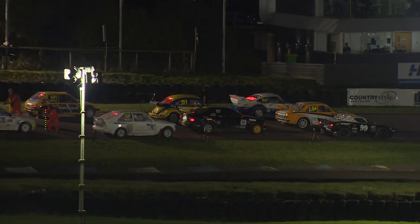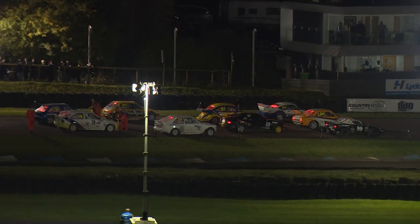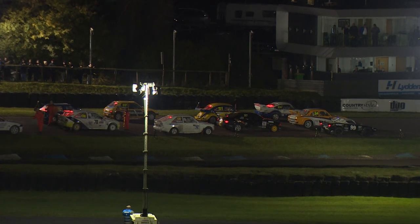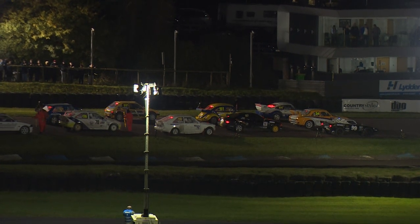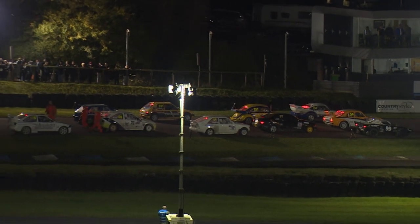On pole position then is the number 99 of John Cross in that Lancia Stratos — what an absolute epic motor that is. We've then got Josh Sturkins in second in the Ford Escort Mk.1. Absolute worldie of a car, just an incredible bit of kit, that's for sure.